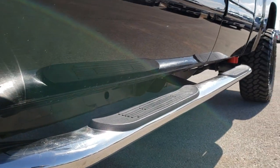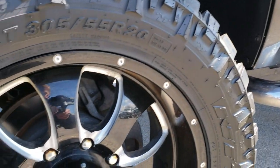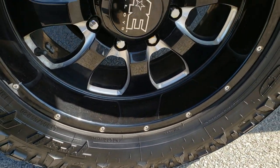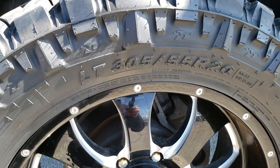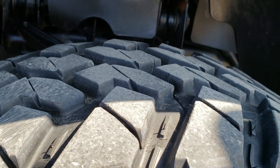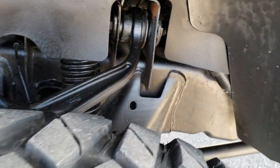Very clean down this side. It has some nice aftermarket chrome step bars and American Eagle alloy painted polished aluminum rims in pretty nice condition. It does have Nitto Trail Grappler MT LT 305/55 R20 tires, and these tires have about 60 to 70 percent of the tread left on them.